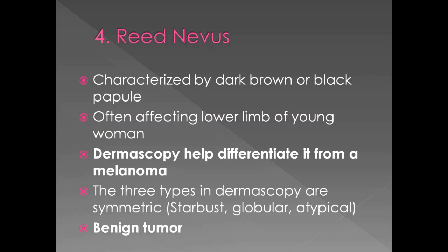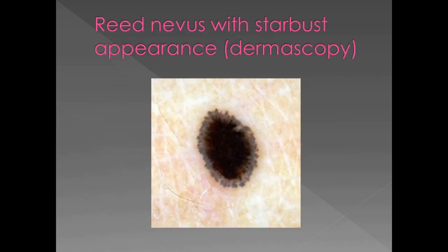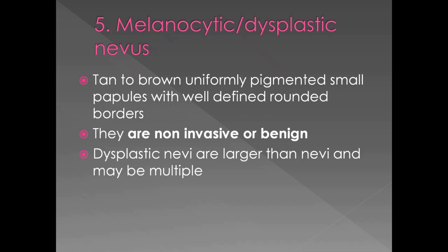Reed's nevus is a lesion that closely resembles a melanoma but is a benign tumor. It has sharp, symmetric borders with characteristic shapes appreciable on dermoscopy, including a characteristic starburst appearance. Reed's nevus is benign. Melanocytic nevus presents as tan to brown, uniformly pigmented small papules with well-defined rounded borders. They are non-invasive or benign. Dysplastic nevi are larger than regular nevi and can be multiple. We rule out this option due to it being non-cancerous.